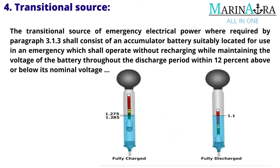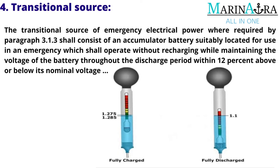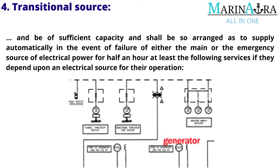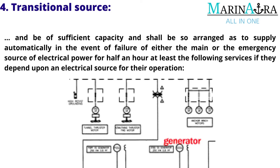The transitional source of emergency electrical power, where required by paragraph 3.1.3, shall consist of an accumulator battery suitably located for use in an emergency, which shall operate without recharging while maintaining the voltage of the battery throughout the discharge period within 12% above or below its nominal voltage, and be of sufficient capacity so as to supply automatically, in the event of failure of either the main or the emergency source of electrical power, for at least half an hour the following services, if they depend upon an electrical source for their operation.